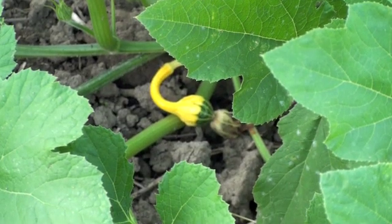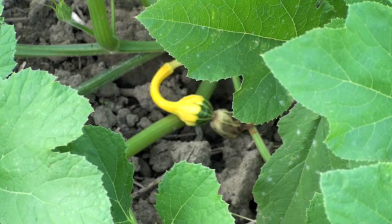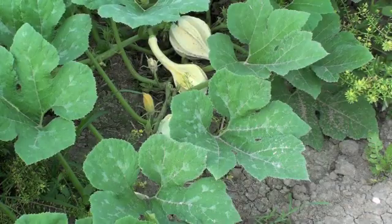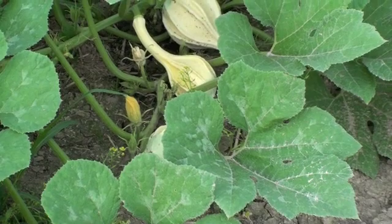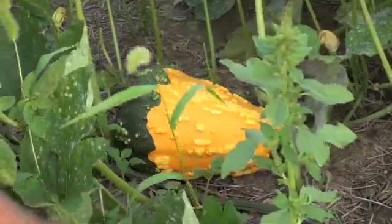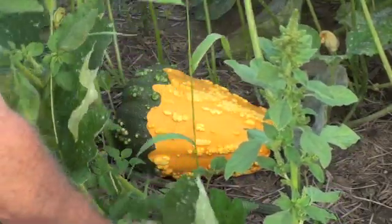Cucurbits is a general name for a group of plants that are vining and all of us are familiar with. For instance, the gourds that you're seeing here — specialty gourds that grow in a numerous group of shapes and colors anymore, some that even closely resemble pumpkins, and many of them have these warty characters on them now.